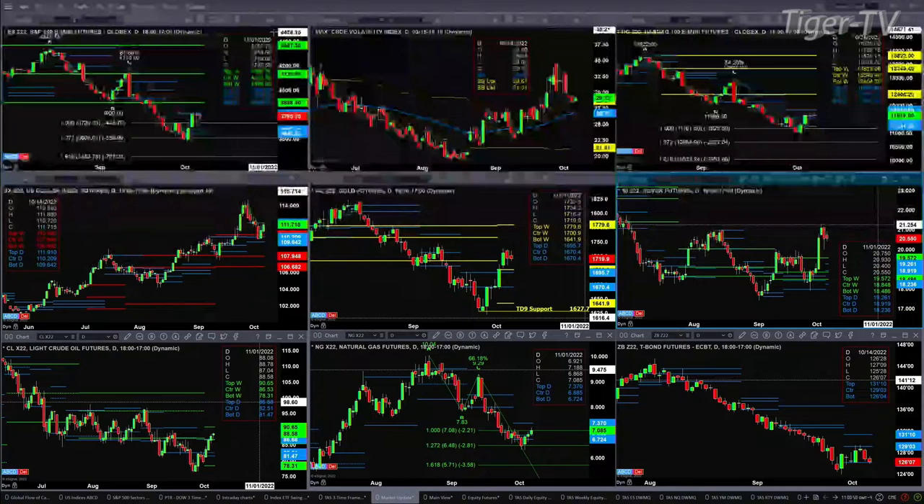Support for the ES Mini is between 3645 and 3677. Looking at spot volatility, it is still well above its 50-day exponential moving average. The 50-day is at 26.71, and spot is trading at 29.17. As long as spot volatility remains above that, it's going to be a very choppy market or a market that wants to move lower.